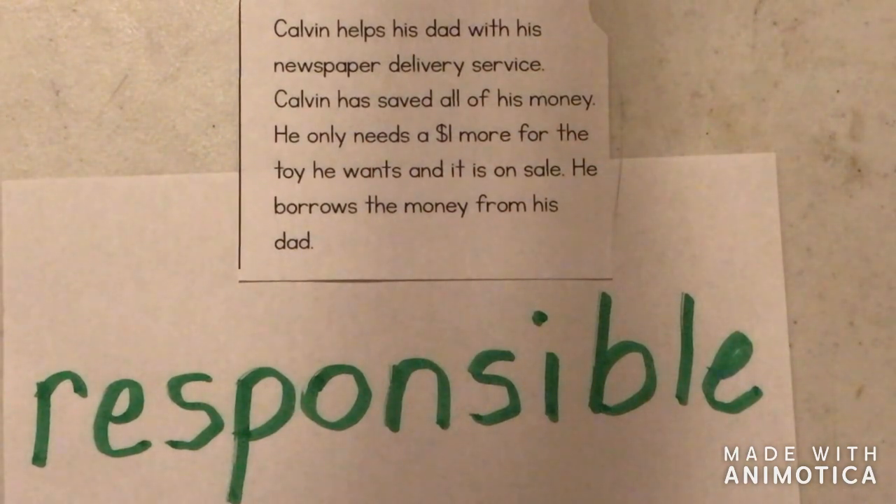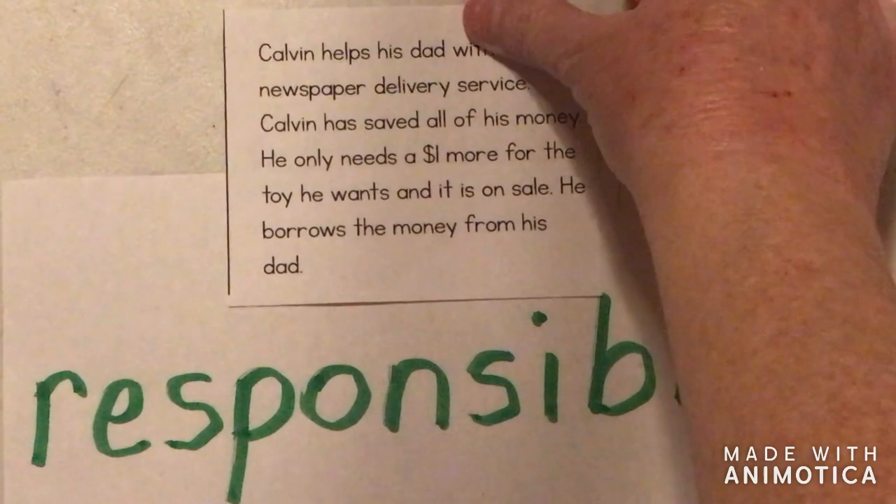If you're lending money, saving money, spending money — he's being responsible.